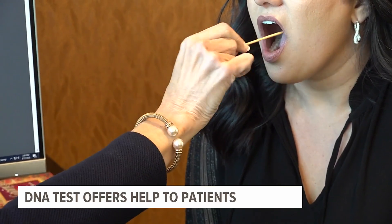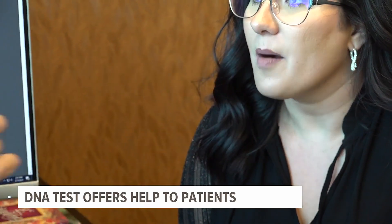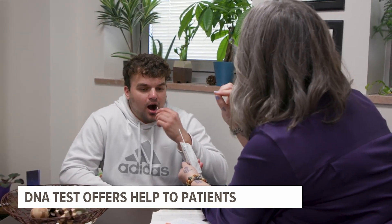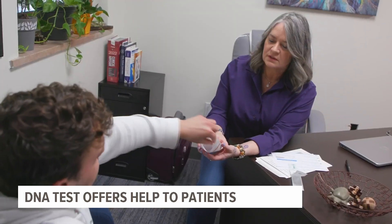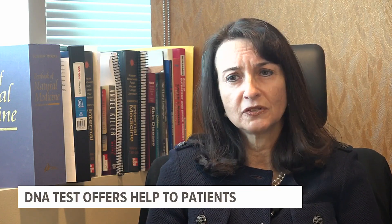A simple cheek swab claims to give patients an individualized look at which medications are best suited for their mental health based on their DNA. There may be an issue where genetically their body is not clinically responding. They can be a hyper metabolizer or under metabolizing, or maybe that drug just isn't right for them.